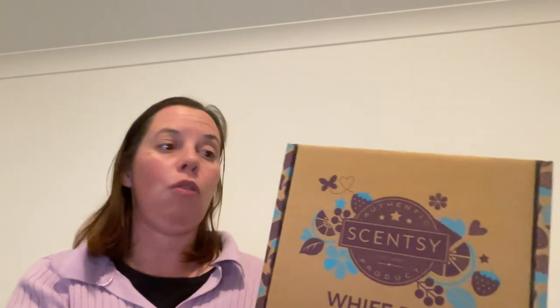There are sometimes items in there that you may not have tried before because you're busy trying the things you love, but they may throw in other things here and it gives you an opportunity to try them. A WIFT box here in Australia does cost $59.